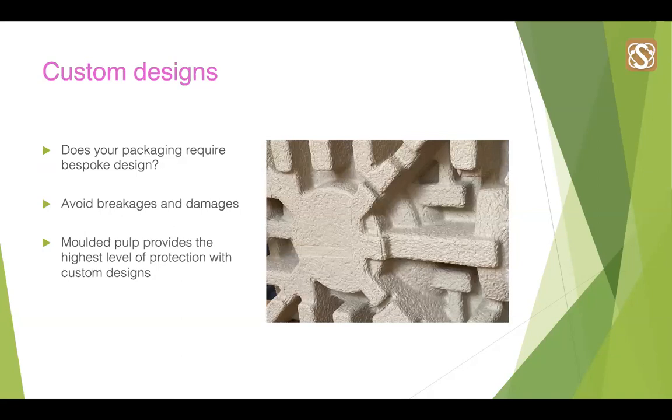Looking closer at design considerations — does your packaging require a bespoke design, or should it? We often get people approach us who are experiencing breakages or damage to their food and beverage products, or that are guilty of overpacking, which is a trend at the moment. The food and beverage sector is so vast, varying from fresh fruit to glass jars, and custom designs can suit all project requirements to help prevent these damages. The most suitable packaging material for fully customised designs is moulded pulp, which can be moulded around virtually anything and provides a very high level of protection.